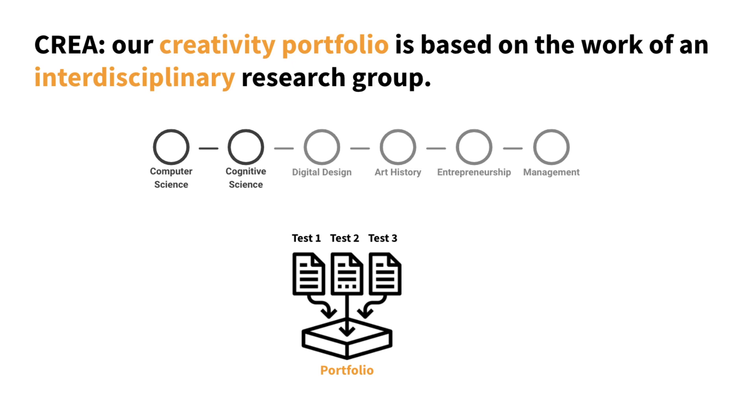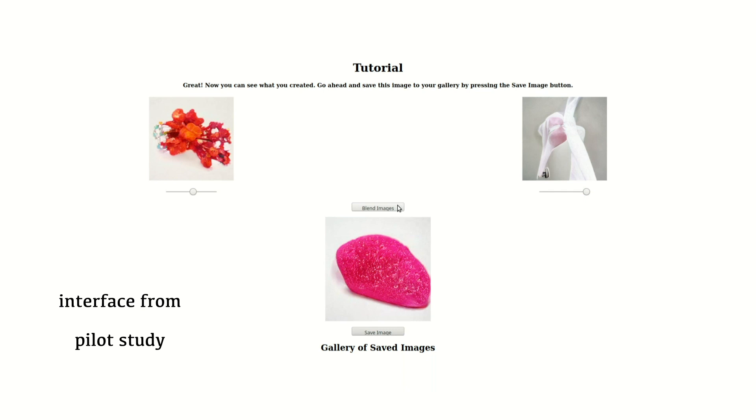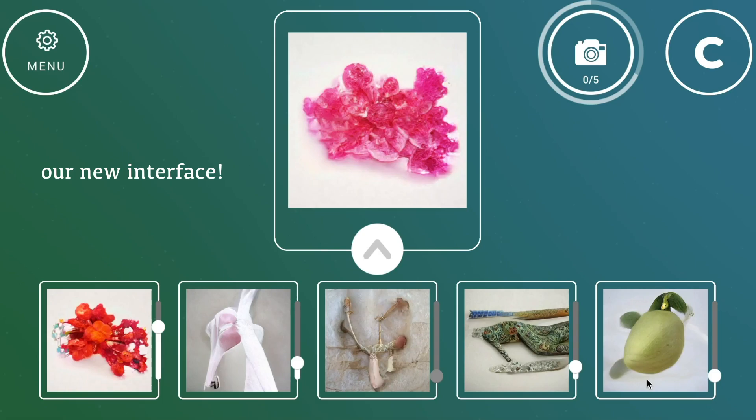Here we focus on one game from our suite, CREA Blender. CREA Blender is an image blending interface designed to assess creativity by letting people express themselves with a neural network. When players combine images to generate a new one, they're interacting with a pre-trained generator of a GAN. However, when combining AI and human creativity, one must consider a fundamental dilemma.